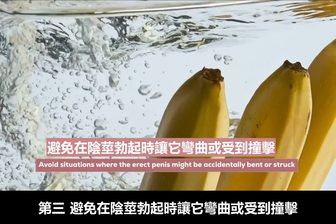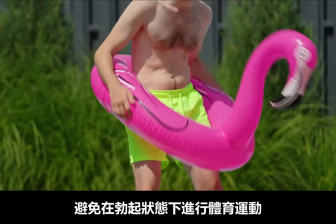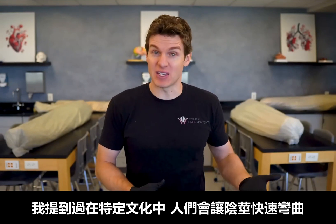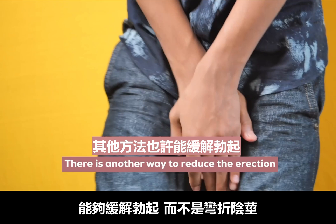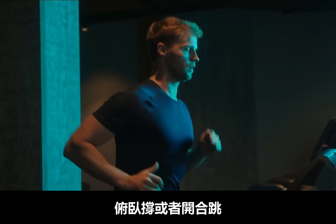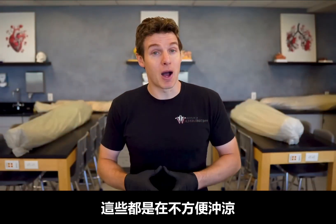Three: avoid situations where the erect penis might be accidentally bent or struck — a specific example would be to avoid playing sports with an erection. Four: if you recall, some cultures will quickly bend the penis to reduce an erection. I'm not trying to be culturally insensitive, but if there is another way to potentially reduce the erection, we could explore those options — maybe something like going for a quick run, doing some push-ups, or some quick jumping jacks to direct blood flow elsewhere, since those are quick possible options when a cold shower or cold plunge isn't readily available.